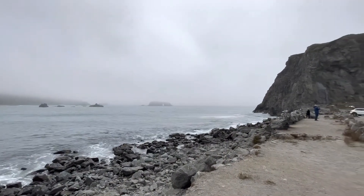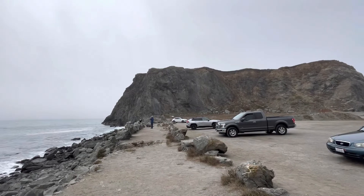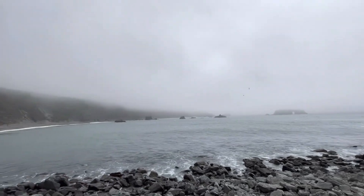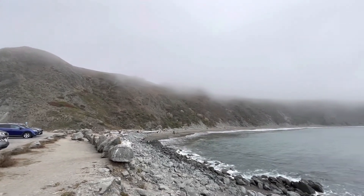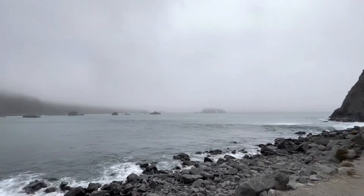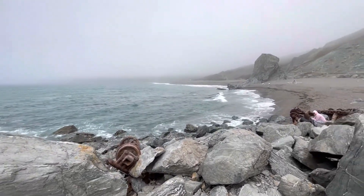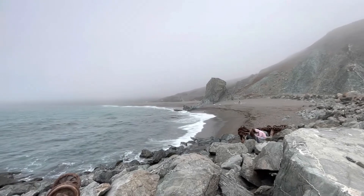So we made it down here. We came down from up there. This is the water, sort of beach. Hey! The weather was so nice just about half an hour ago, now the fog rolled in.